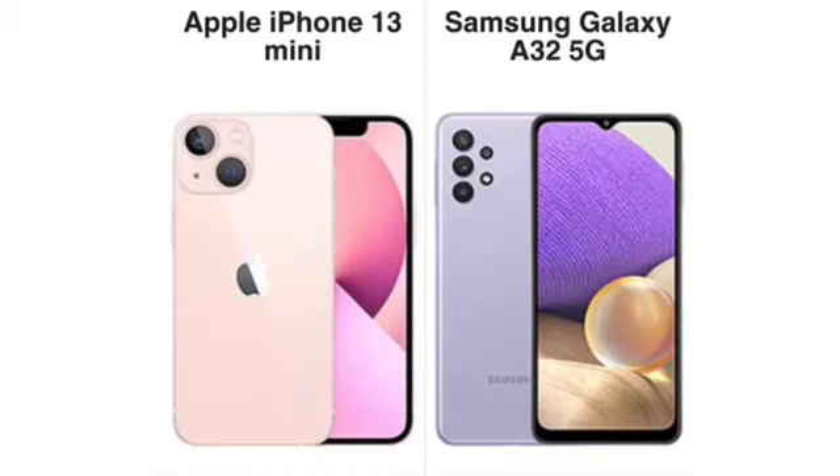The iPhone 13 Mini has stereo speakers; the A32 5G doesn't, but the A32 5G does have a headphone jack, which will make some people happy. Both have Bluetooth 5.0 for connecting to wireless speakers, headphones, and smartwatches. The iPhone 13 Mini has NFC for Apple Pay; the A32 5G likely won't have NFC depending on your market. The 13 Mini uses a Lightning port for charging while the A32 5G uses USB-C. For unlocking, the 13 Mini has Face ID and the A32 5G has a reliable side-mounted fingerprint reader — both fast.